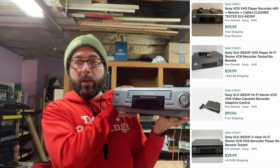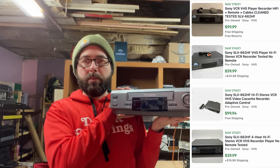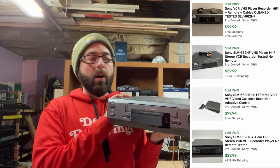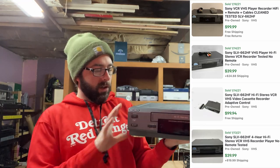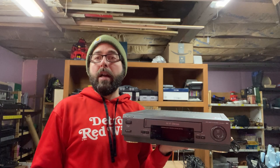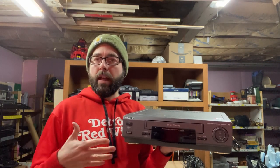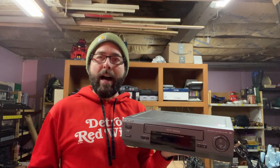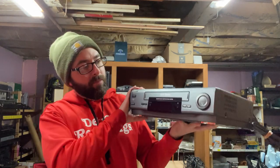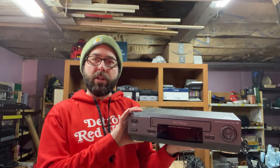Sony is always a good brand. Doesn't matter what the product is — clock, VCR, stereos, tape players, Walkmans, all the above. Sony is a good name. So when people are looking for something, even if it's not something they know a lot about, they see Sony, they see Panasonic, they go, oh okay, that's a good brand. I know of that brand. I'm going to trust that one over a different one. Hopefully that cleans up nice and works good.